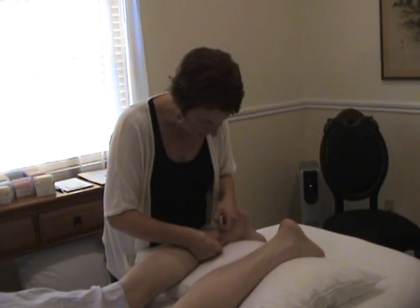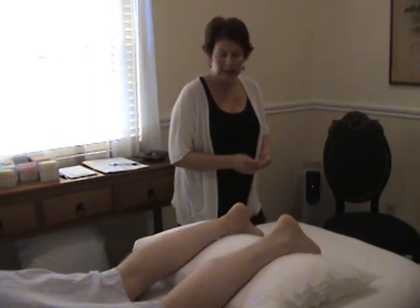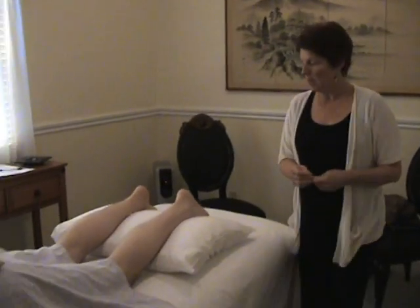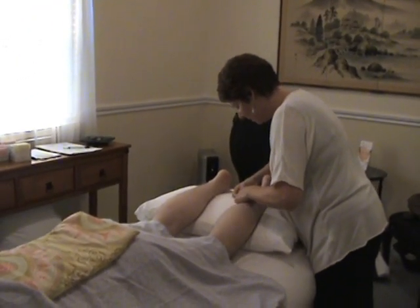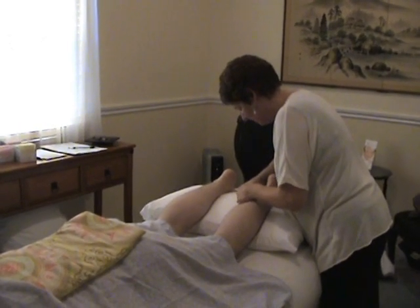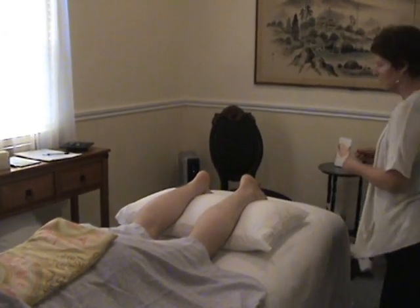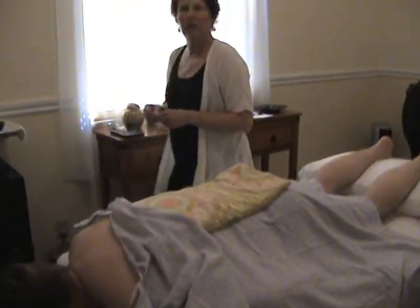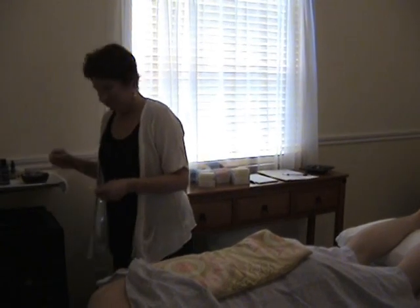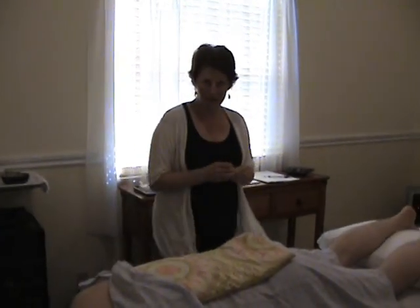I've swabbed the points with alcohol that I've chosen to treat. Nice and easy here. This is a wonderful point — it boosts the immune function, it relaxes the mind, tonifies the digestion, it invigorates the blood, and relieves inflammation throughout the system. Nice and easy. How do those feel, sir? It's normal to sometimes feel a little ache or a little tingle, sometimes a pressure, but it dissipates and it's not uncomfortable.